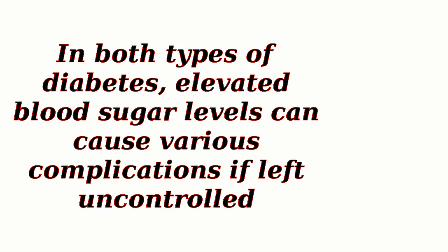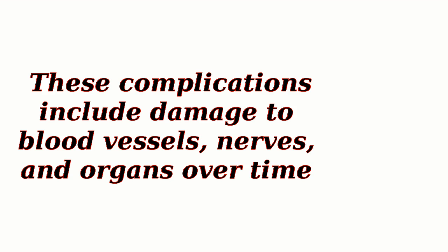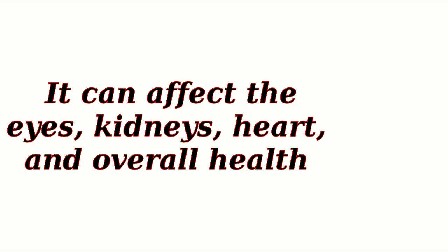In both types of diabetes, elevated blood sugar levels can cause various complications if left uncontrolled. These complications include damage to blood vessels, nerves, and organs over time. It can affect the eyes, kidneys, heart, and overall health.